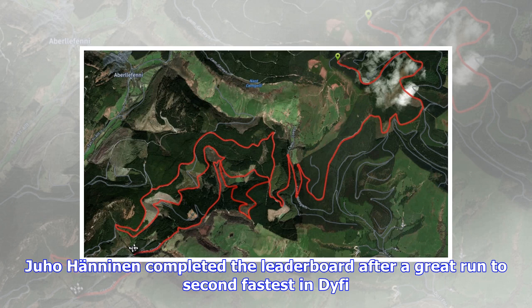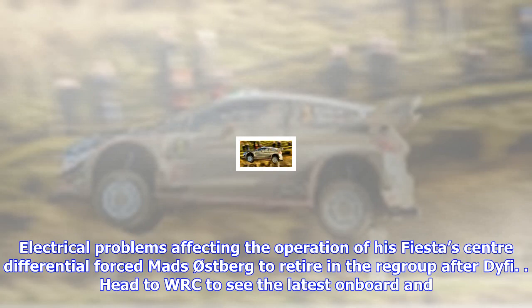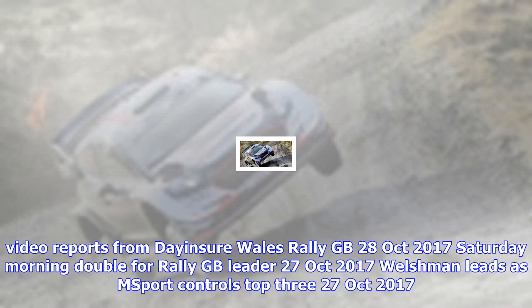Hyundai duo Dani Sordo and Hayden Paddon continued to swap positions in eighth and ninth, with the Kiwi holding sway by 7.3 seconds. Juho Hänninen completed the leaderboard after a great run to second fastest in DYFI. Electrical problems affecting the operation of his Fiesta's centre differential forced Mads Østberg to retire in the regroup after DYFI.